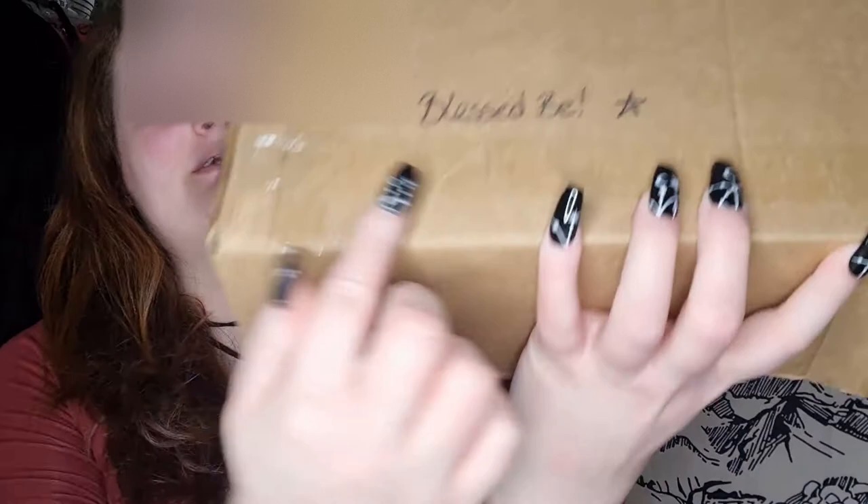Hi everyone, today we're going to have a little look at some of the goodies I got from Bon's Cauldron. Here we have our post from Bon's Cauldron - she's put a very nice little blessed bee on our box as well. Let's spin the camera around and take a look, shall we?